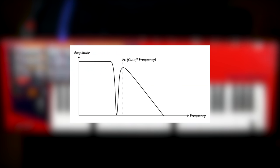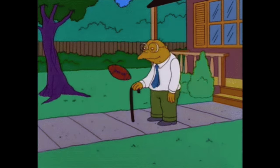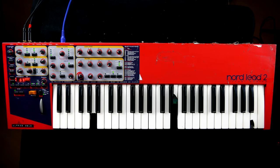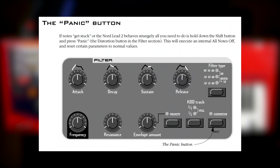Certainly not everyone's cup of tea. To my surprise, the notch-low-pass combination left the nether regions of the frequency spectrum mostly untouched, even at higher resonance settings. I experienced a lot of issues with stuck notes, so I used the shift distortion panic mode more often than the slightly lackluster distortion.